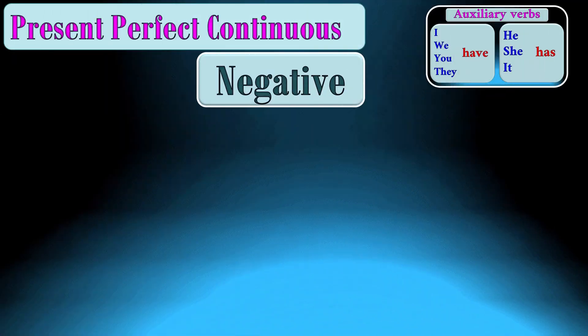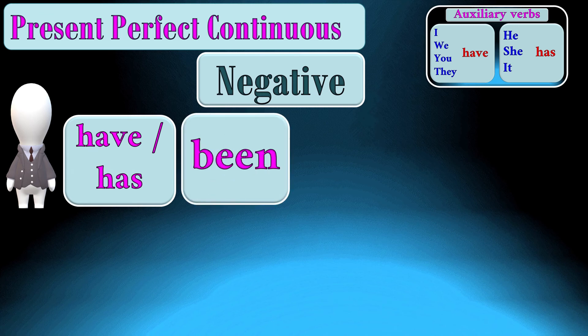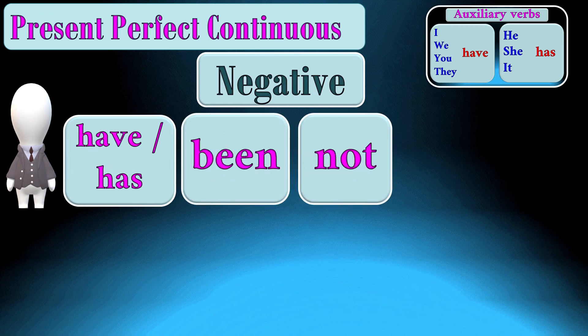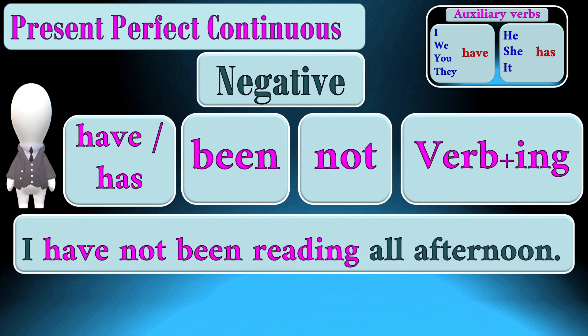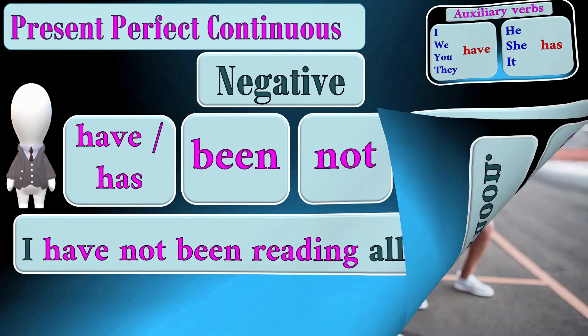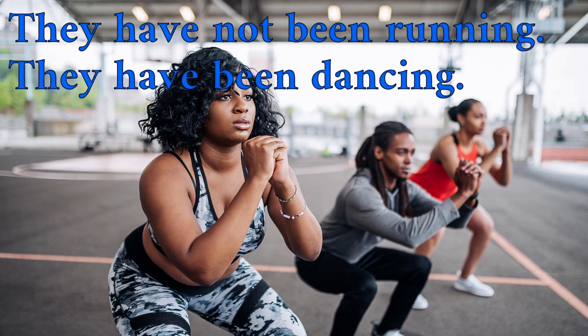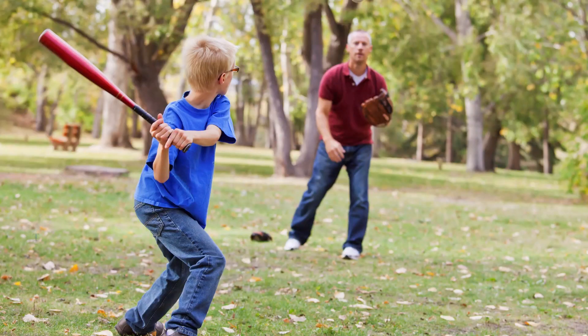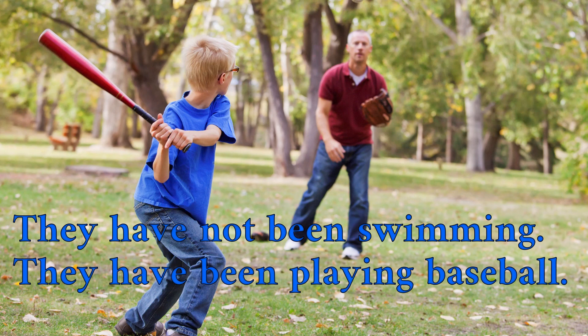To make a negative sentence in the present perfect continuous, we start with the subject, then add have or has + been + not + verb with -ing. For example: I have not been reading all afternoon. They have not been running — they have been dancing. They have not been swimming — they have been playing baseball.